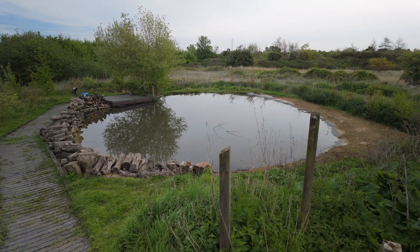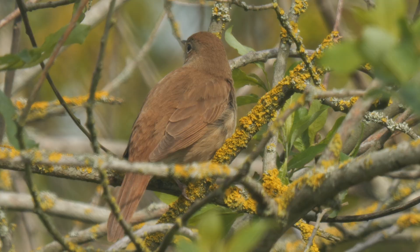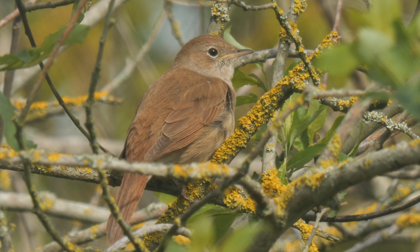Hi everyone. In this episode I'm going to be looking in the education pond here at Thameside Nature Reserve. Thameside Nature Reserve is in South Essex, right on the edge of the South Essex Marshes, so I'm hoping for some good stuff here. It's one of my local reserves and it's a great site.